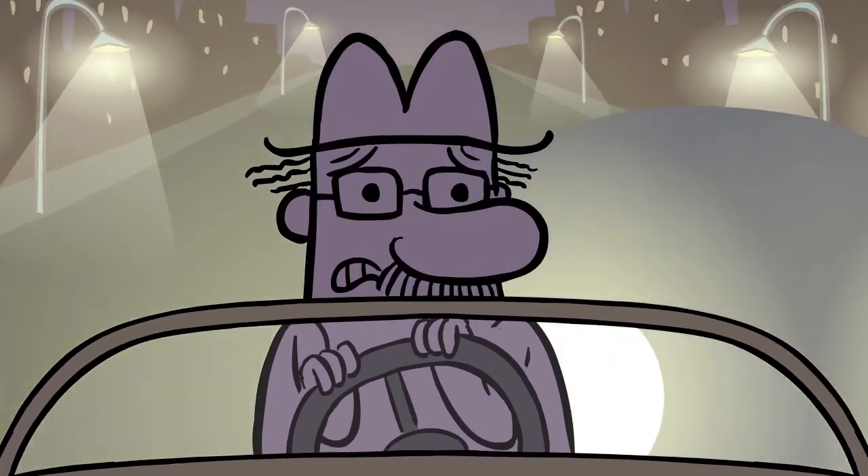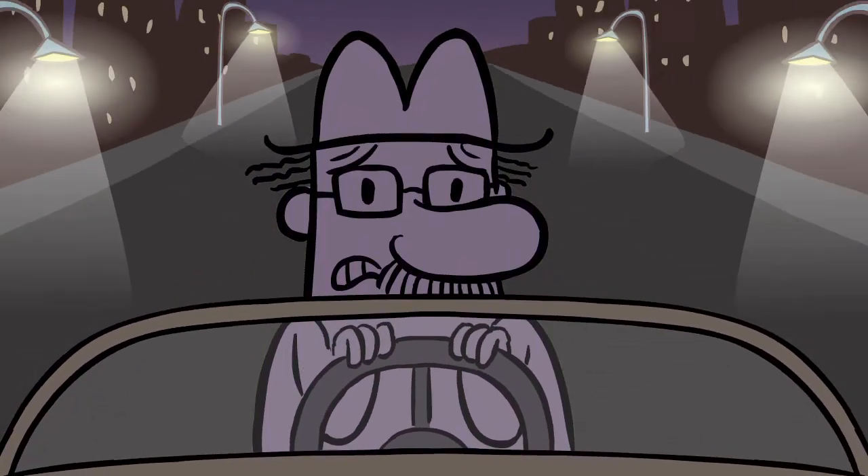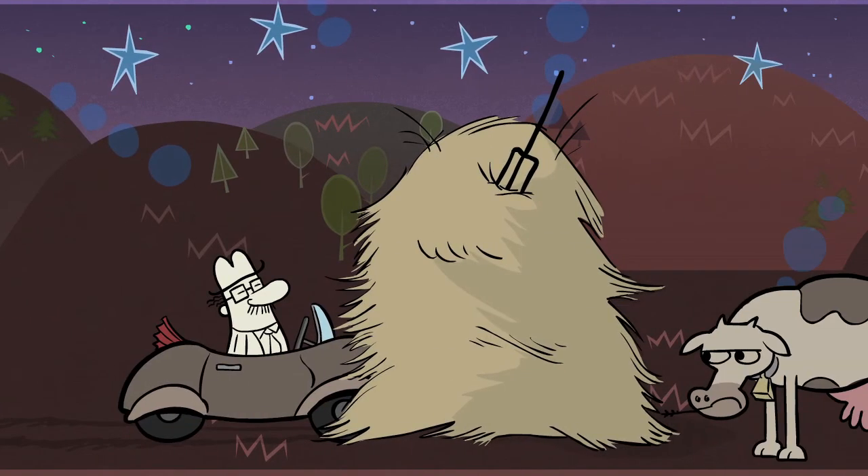Why, it's Mr. Squirrely! Mr. Squirrely, did you know thin films can help you see better at night? Would you like to learn how? Of course you would!